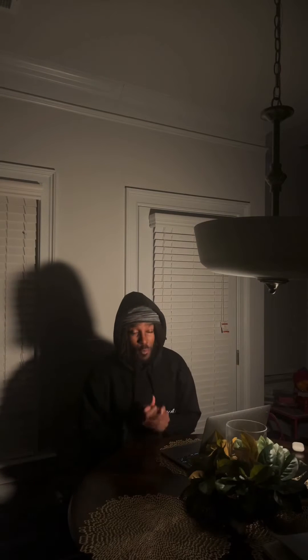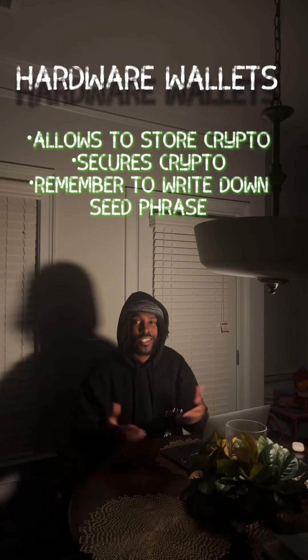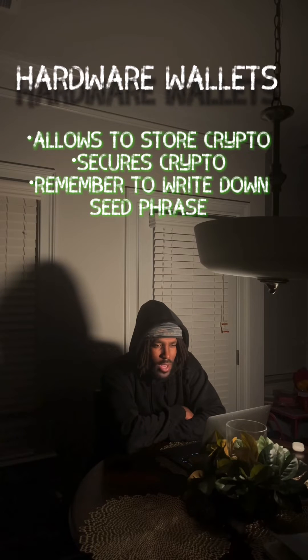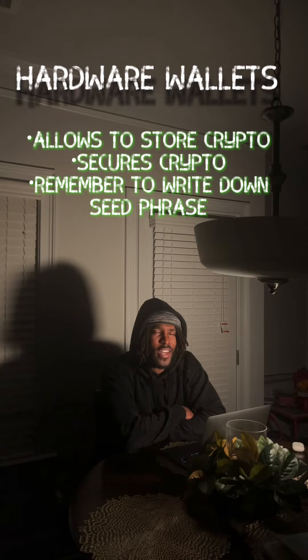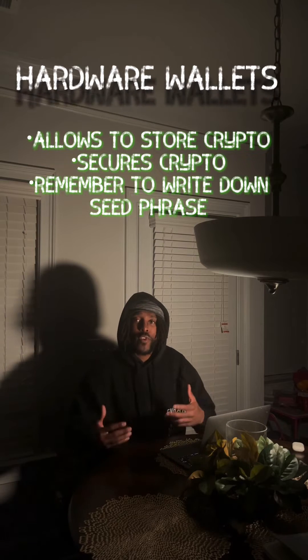I'm reporting live to tell you about secure wallets, or should I say hardware wallets — just a physical device that you store your crypto on. Have you heard the term 'not your keys, not your crypto' — or should I say, 'not your keys, not your cheese'? Well, listen to that and pay attention to it closely, but do not be afraid to hop into blockchain technology because it's here to stay.